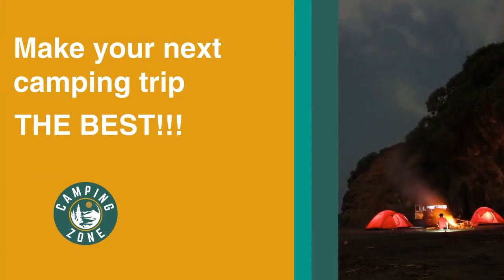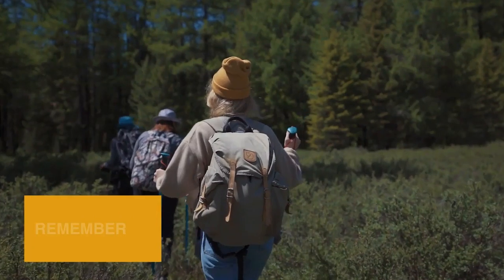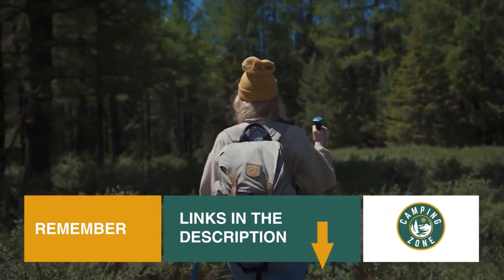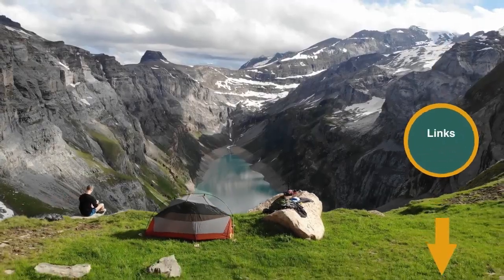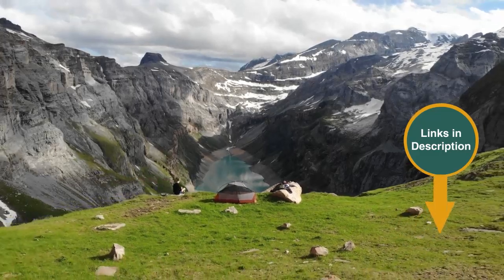So if you're looking for the best cabin tents, we'll have the product for you in this list. We've included links in the description for each product mentioned, so make sure you check those out to see which are in your budget range. Now let's get on with the video.